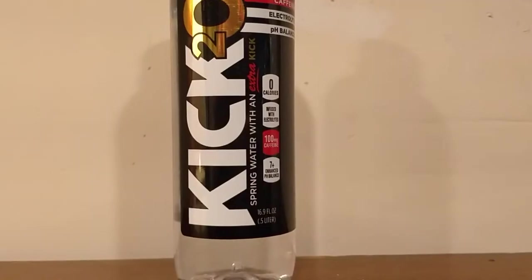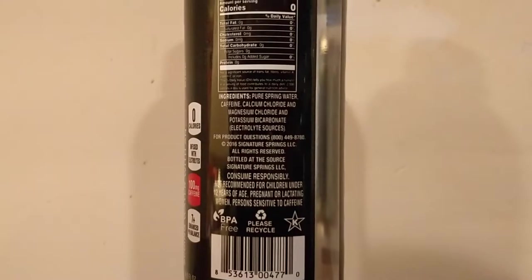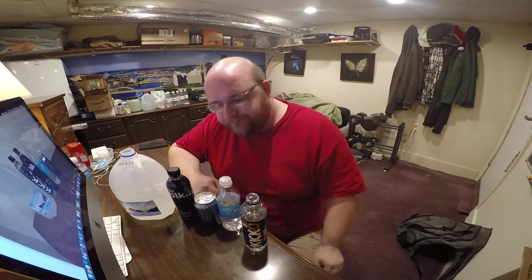Next is Kick 2-0 — this is the caffeinated water. There's no smell. There's a slight taste. The best way to describe it is like a baby aspirin was dropped in the water. Someone on Amazon gave it that description and it's pretty accurate.